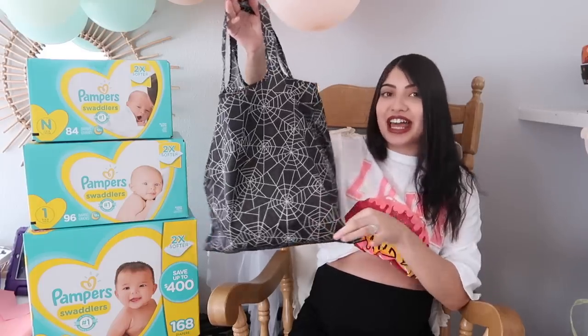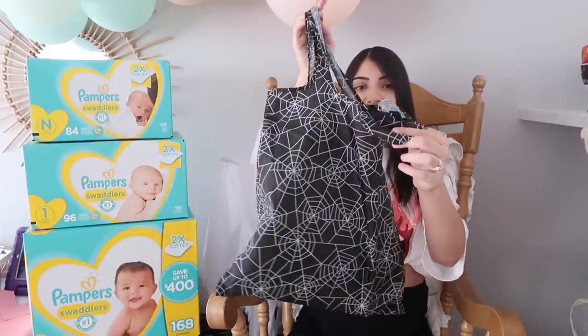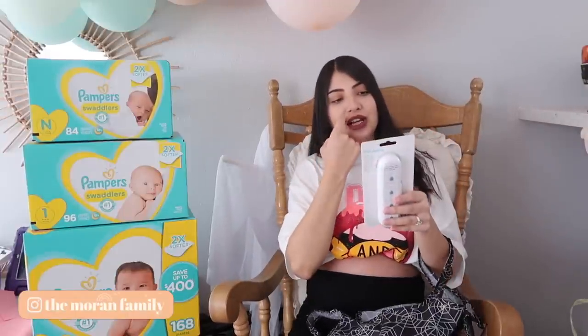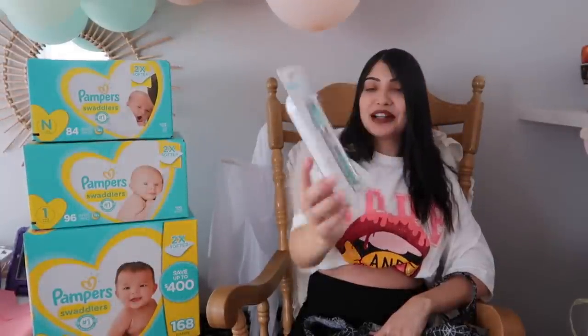We also got this bag from one of Benny's tias. Since we had a Halloween-themed shower, I really like that she put the gift in this little trick-or-treat bag — it's actually a really cool bag because you can fold it up and stick it in a pouch. What she got us is a Frida Baby three-in-one nose, nail, and ear picker. I'm super curious how this works, but Frida Baby is a really good brand so I'm sure it won't let me down.